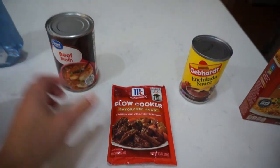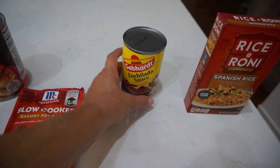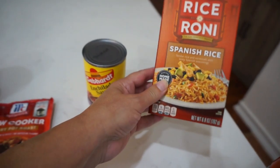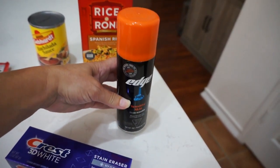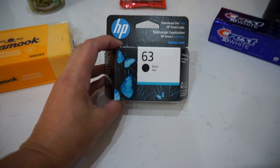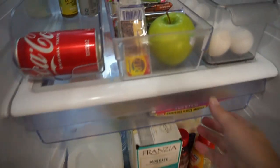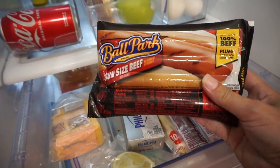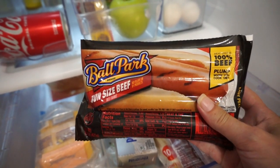Needed some more refillable foaming antibacterial hand soap. Got cut green beans for Bella. For the brisket I use beef broth and sprinkle in some slow cooker pot roast seasoning on top. Got enchilada sauce for the enchilada casserole and Rice-A-Roni Spanish rice to go on the side. Steve needed more shaving cream and his toothpaste, and for the printer we needed more black ink.